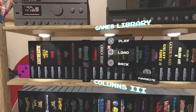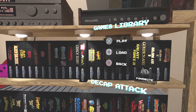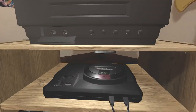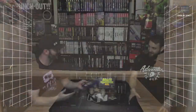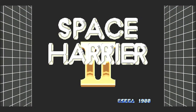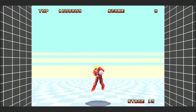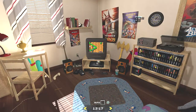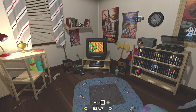The game shelf has all the spines facing out, and when you cycle over a game it pulls it out a little bit. When you select it, the cartridge pops out and goes into the Sega Genesis under the TV and turns on. They also added a clock feature where you can mess with the time of day — the sun shines through the window, then it becomes night. They did a really, really cool job with that.